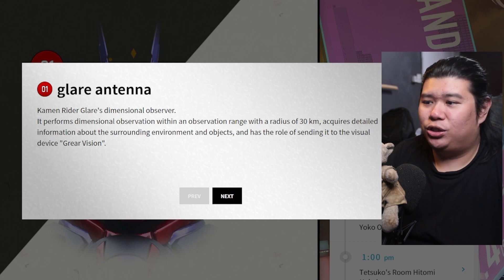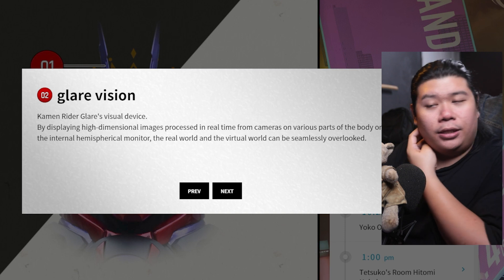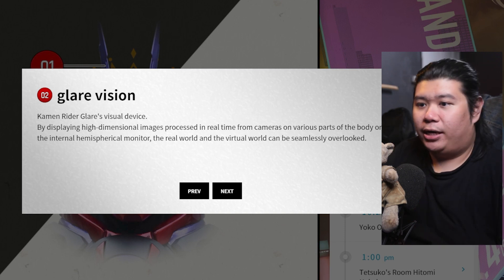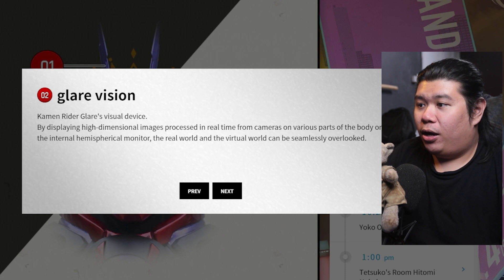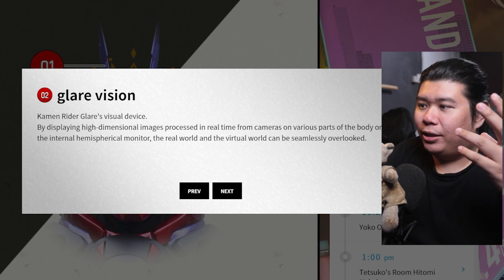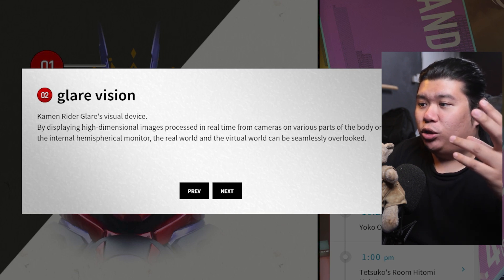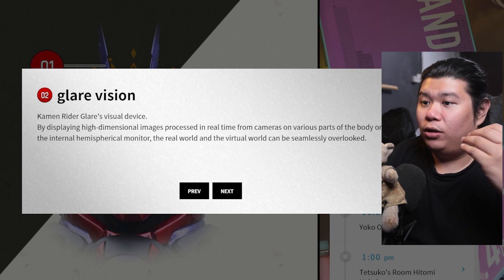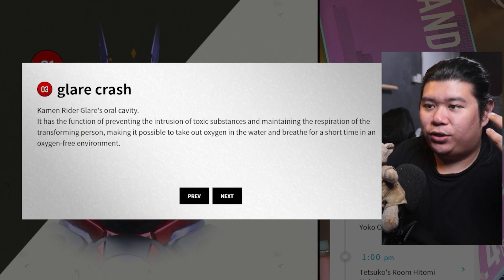Number two is Glare Vision. This is the thing that the antenna receives — it displays high-dimensional image processing in real time from cameras on various parts of the body. On the internal hemispherical monitor, the real world and the virtual world can be seamlessly overlooked. So I would say he basically uses AR for his vision — something like that.